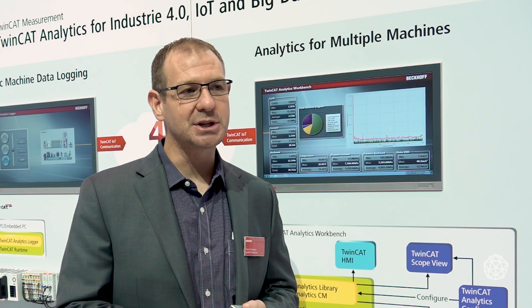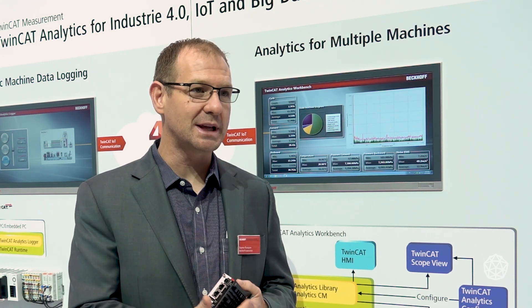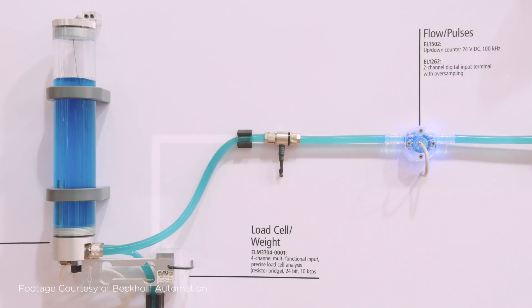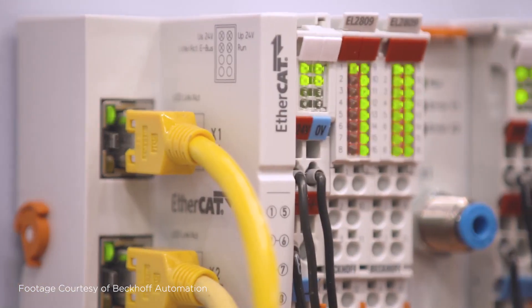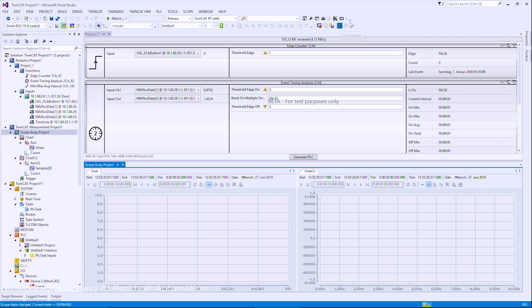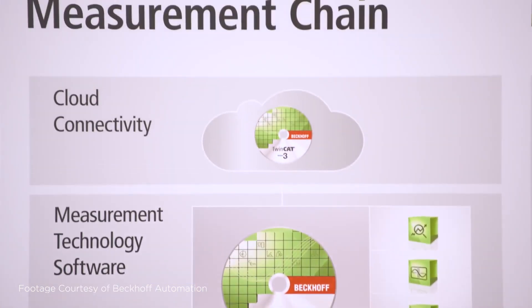Even if it's a really old machine where the only thing you can access is digital data — maybe 24-volt signals to bring that data into I/O terminals, or DeviceNet, Serial, or RS-232, whatever it might be — there's a gateway for that which turns it into a more modern protocol like MQTT to send it to Microsoft Azure, AWS, or to TwinCAT analytics tools.